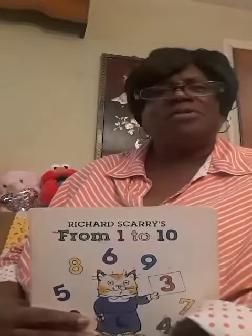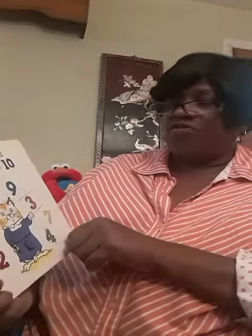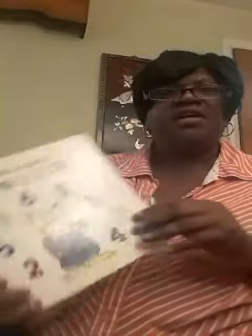Did you say yes? I think that was a yes. So how about we count from 1 to 10? I have a book — Richard Scarry's From 1 to 10. So get ready, I want you guys to count with me. All right.